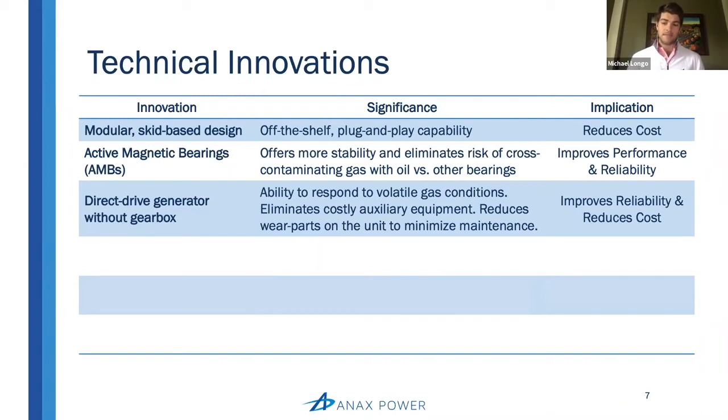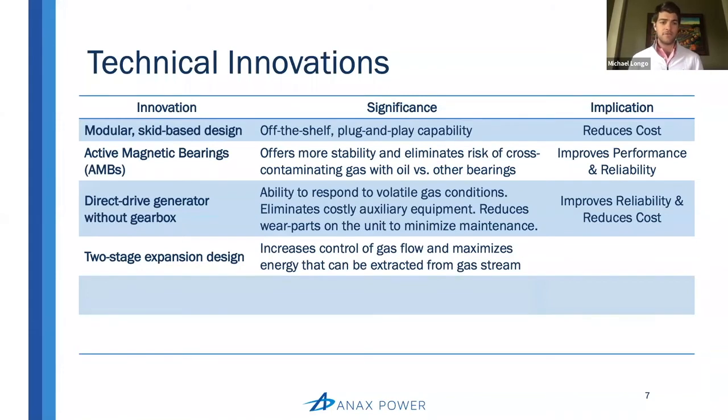The next one is an absolutely critical innovation: the two-stage expansion design, something that never came into play with cryogenic gas processing turbo expanders because the gas conditions were so stable you could handle that letdown process with just a single-stage design. The significance of our two-stage design is that it increases gas control and maximizes the energy that can be extracted from the gas stream. The implication is that it improves performance, allowing us to exert maximum control over the gas going through our machine.